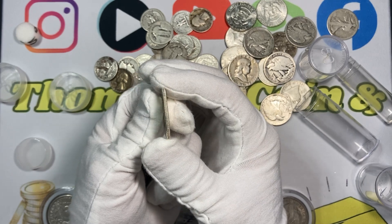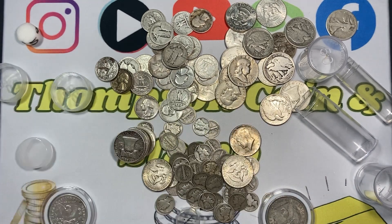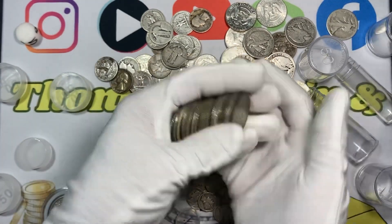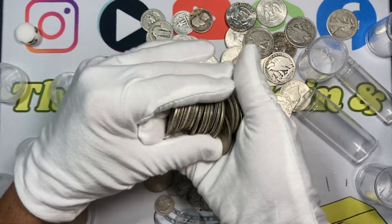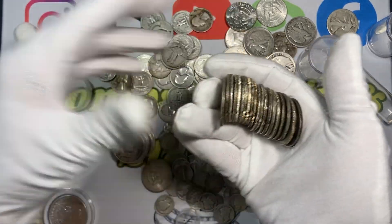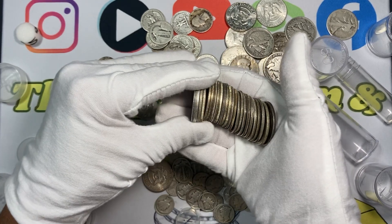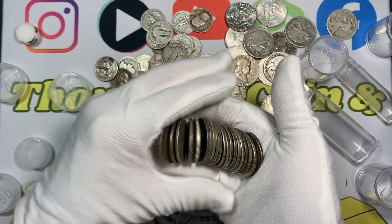The 1965 through 1970 coins are 40% silver, and you can see how they're a little bit darker on the rim compared to the 90% silver coins. You can still tell these apart from clad coins when you're pulling them out of a roll.